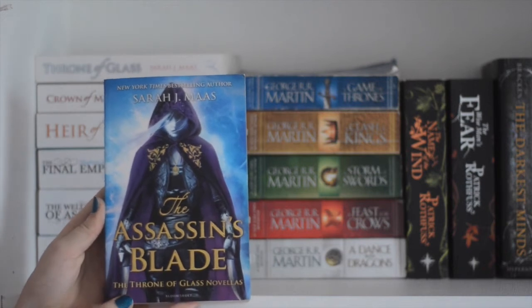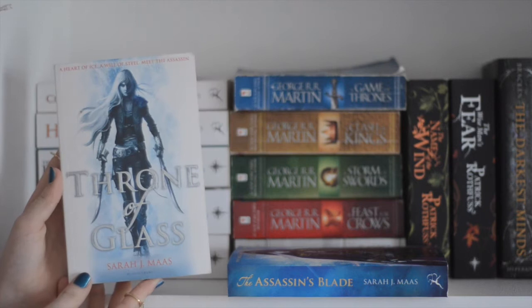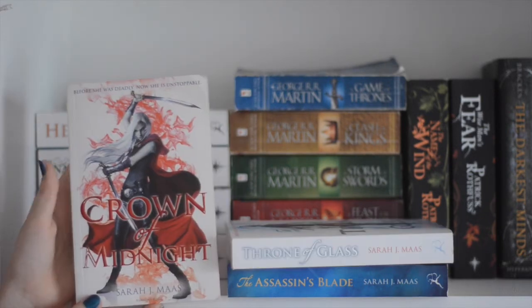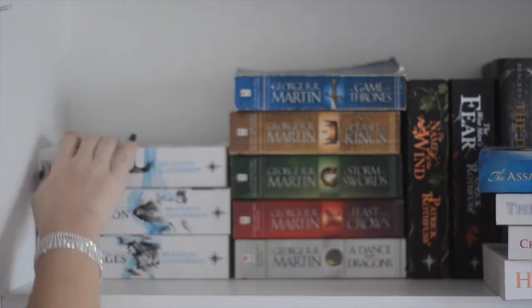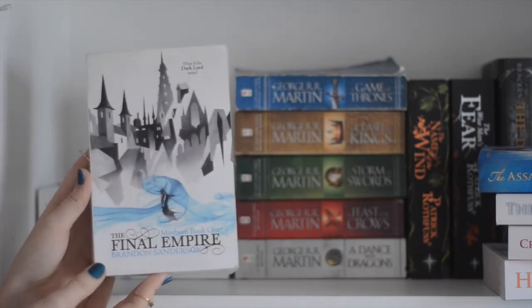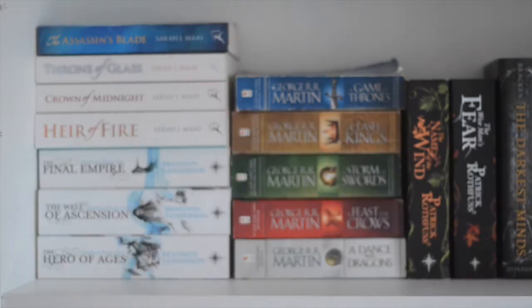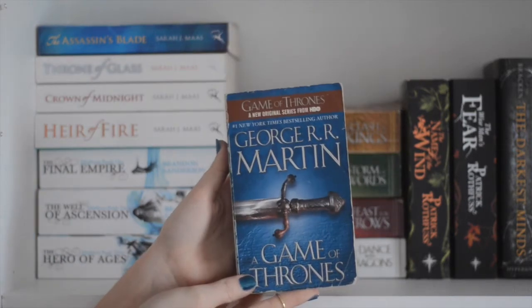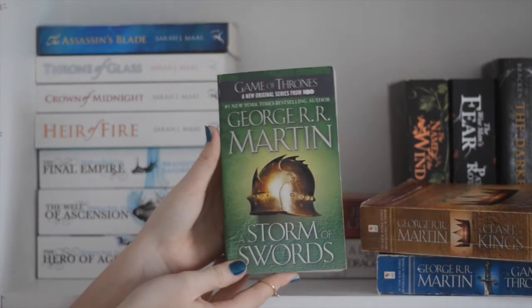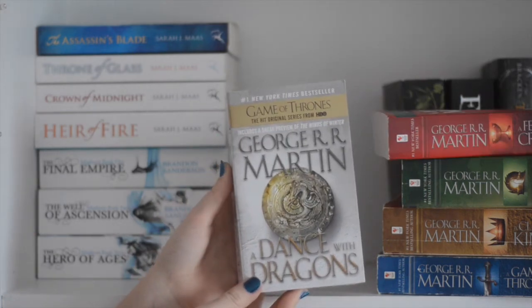So let's start off with The Assassin's Blade by Sarah J. Maas, continued by the Throne of Glass series with Throne of Glass, Crown of Midnight, and Heir of Fire. Then we have the Mistborn trilogy by Brandon Sanderson consisting of The Final Empire, The Well of Ascension, and The Hero of Ages. Then we have the Game of Thrones series by George R.R. Martin consisting of A Game of Thrones, A Clash of Kings, A Storm of Swords, A Feast for Crows, and A Dance with Dragons.